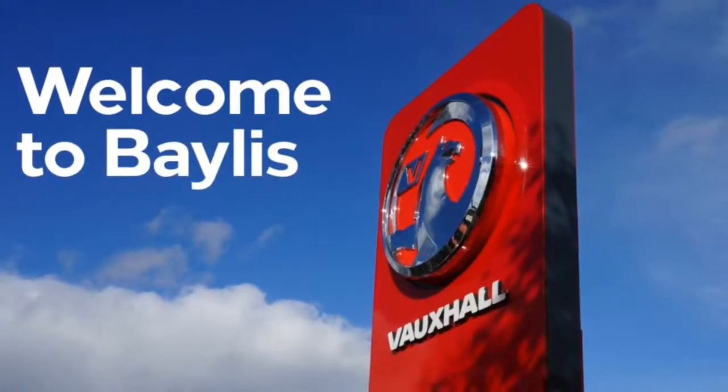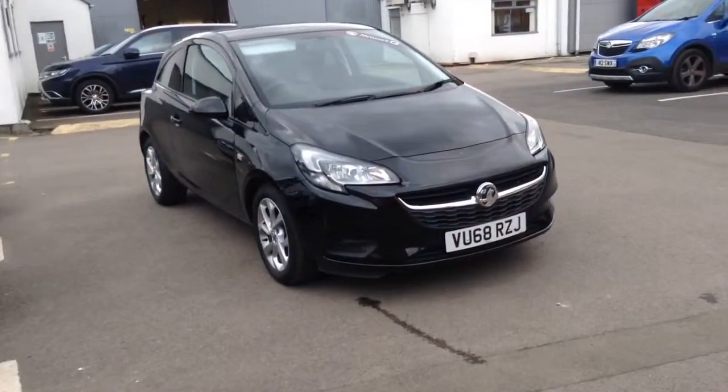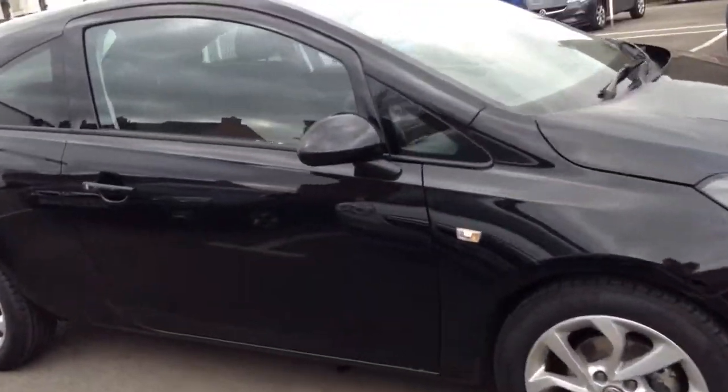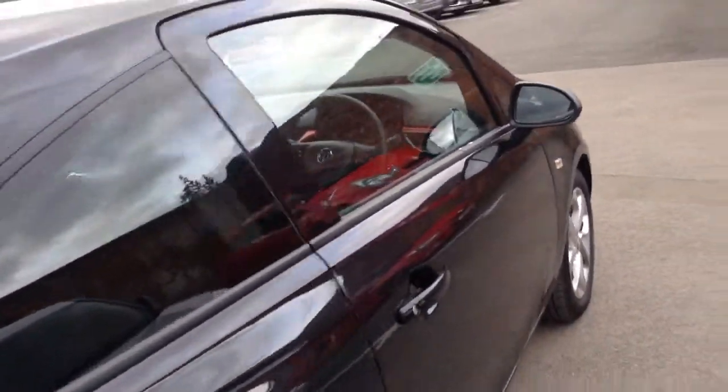Hello, today we are viewing a Vauxhall Corsa Sport 1.4 petrol engine with 3,416 miles, finished in mineral black. This is a network here approved vehicle and comes with a minimum of 12 months warranty.